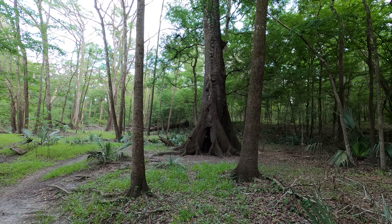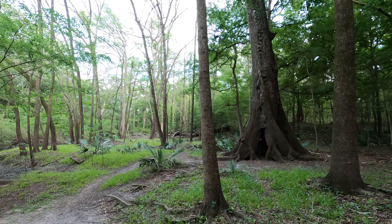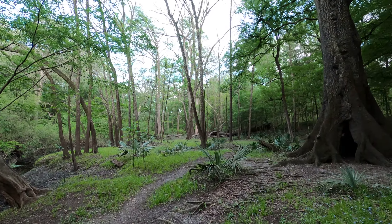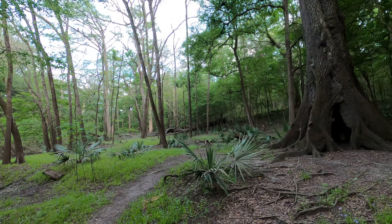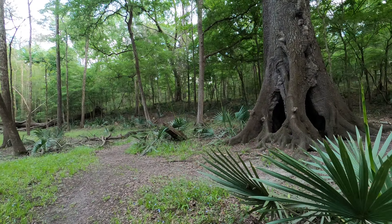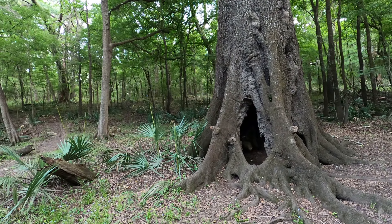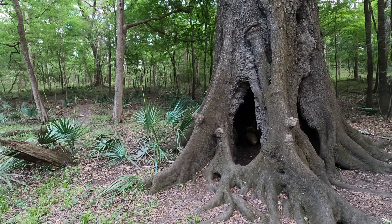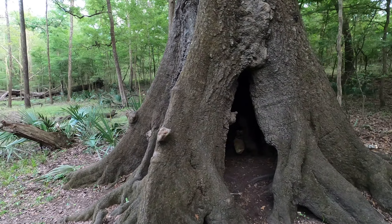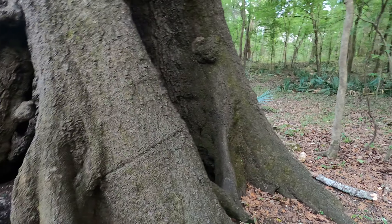This might be the coolest tree I've ever seen. Check this out. We're on a little hike at the Suwanee River, and there's a hollow tree. It looks like it's got a chimney. That is pretty neat — it's got a chimney.